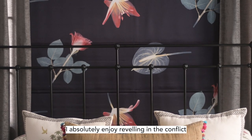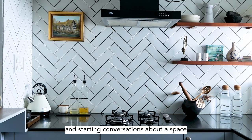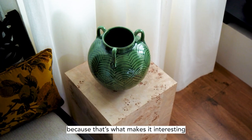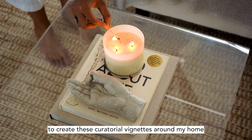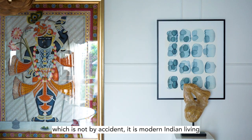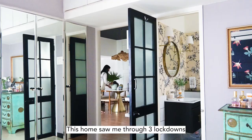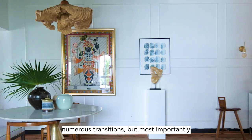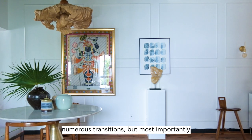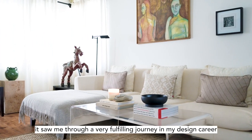I absolutely enjoy reveling in the conflict and starting conversations about a space, because that's what makes it interesting — creating these curatorial vignettes around my home, which is not by accident. It's modern Indian living. This home saw me through three lockdowns, hosting friends and family for dinners that turned into breakfast, numerous transitions, and most importantly, a very fulfilling journey in my design career.